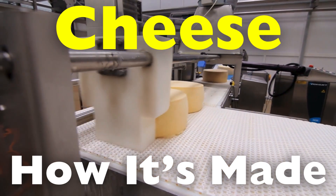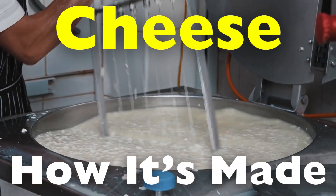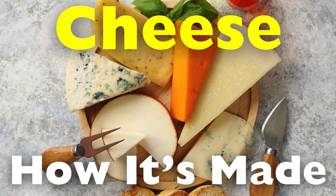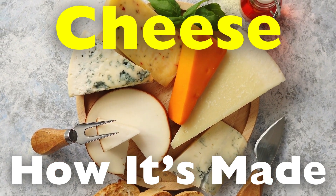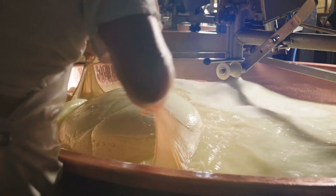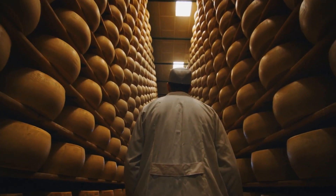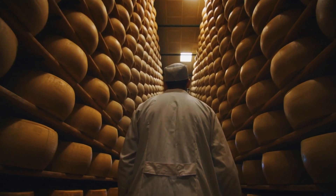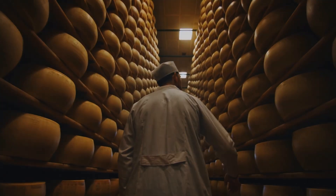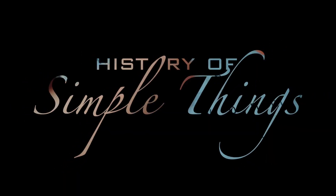But have you ever wondered how cheese is actually made? The process of transforming milk into a firm, flavorful wheel of cheese is a fascinating combination of science, art and tradition. In this video, we will take a deep dive into the cheesemaking process, exploring each crucial step and the role that ingredients, time and craftsmanship play in creating this culinary masterpiece, right here on History of Simple Things.